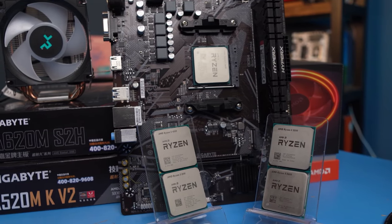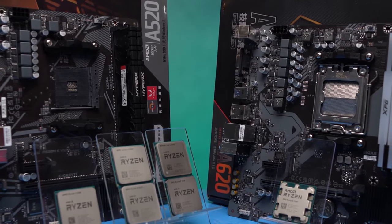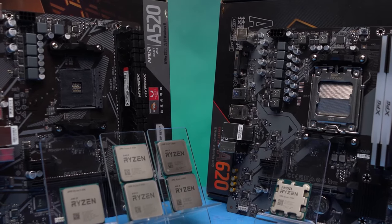This is the biggest CPU test on our channel. 6 popular Ryzen CPUs, 3 generations of Zen, and 2 cheap A-chipset motherboards.